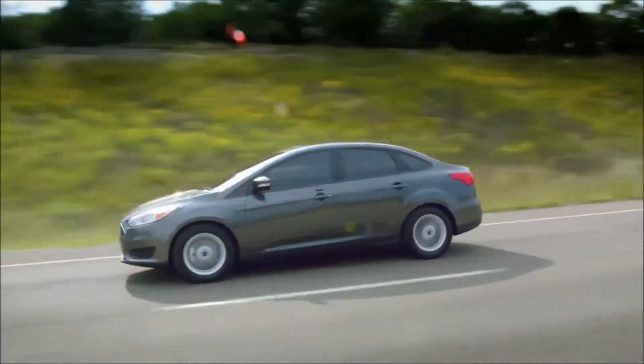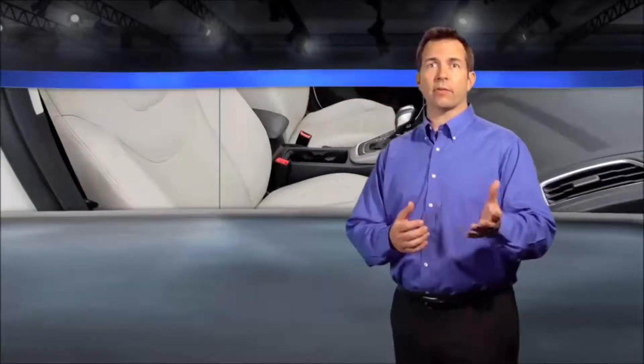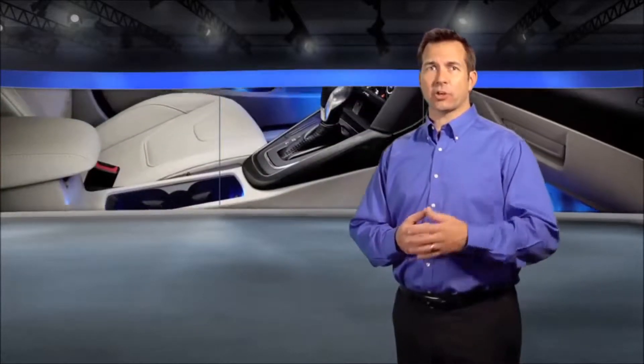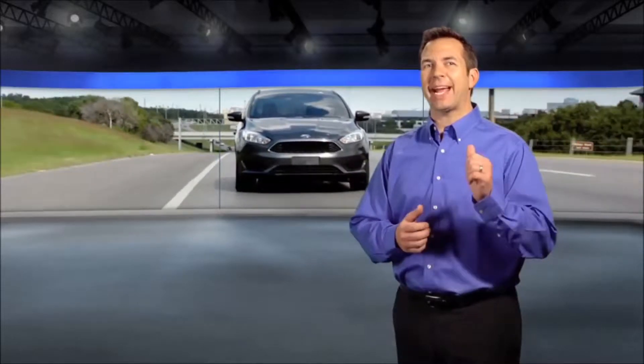The new SE Appearance Package for Focus has style and comfort. It includes features like leather trim seats with eight-way power driver seat, LED signature lighting, available 17-inch dark painted aluminum wheels, and more.